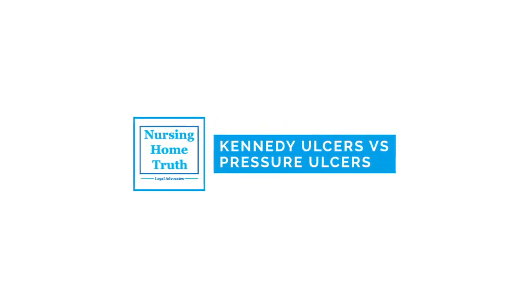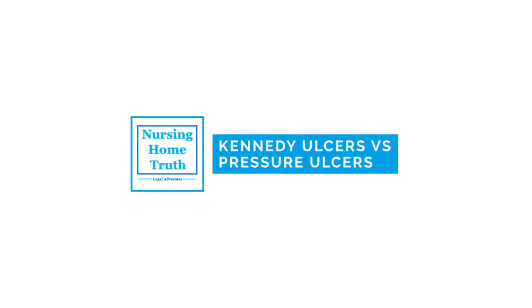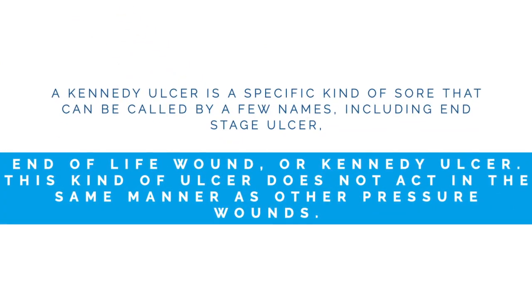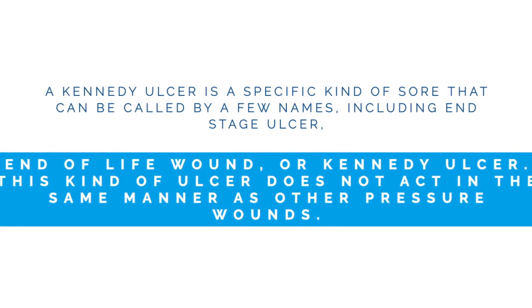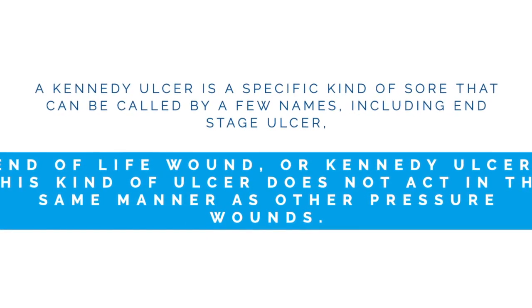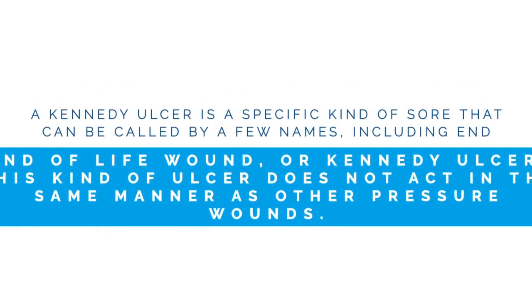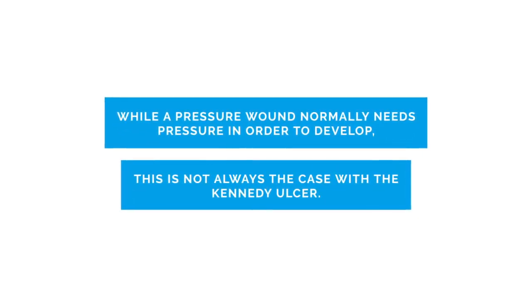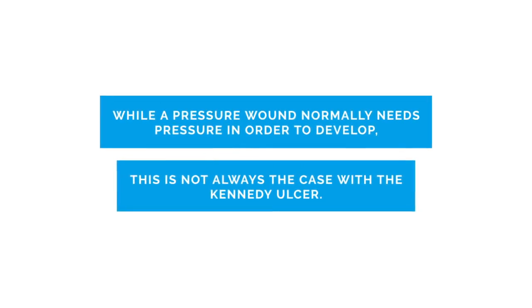Kennedy Ulcers Versus Pressure Ulcers. A Kennedy ulcer is a specific kind of sore that can be called by a few names, including end-stage ulcer, end-of-life wound, or Kennedy ulcer. This kind of ulcer does not act in the same manner as other pressure wounds. While a pressure wound normally needs pressure in order to develop, this is not always the case with the Kennedy ulcer.